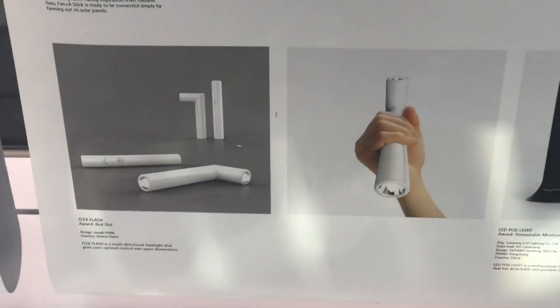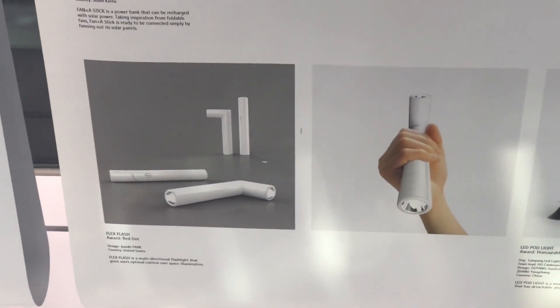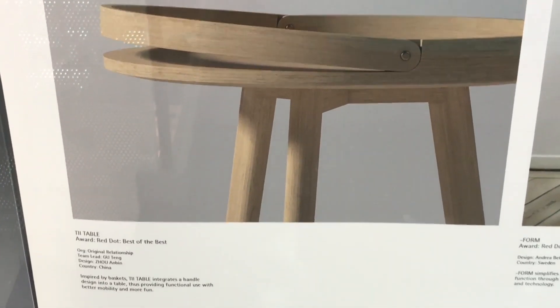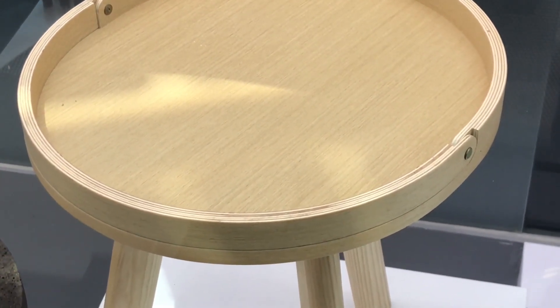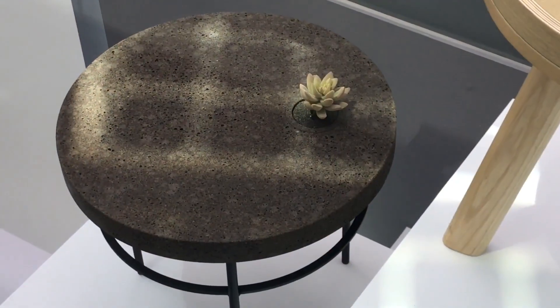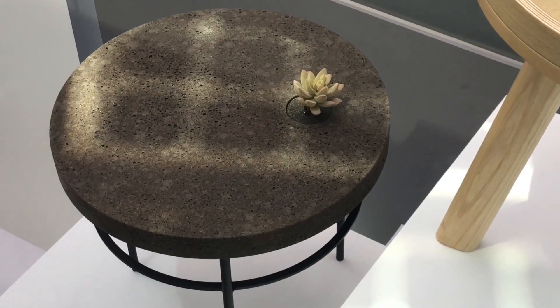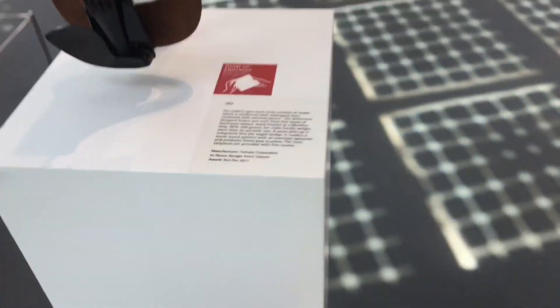There is quite a lot of stuff and I am only showing what I find interesting. This table with a built-in handle. This table with a built-in flower pot that can be removed. An interesting violin.